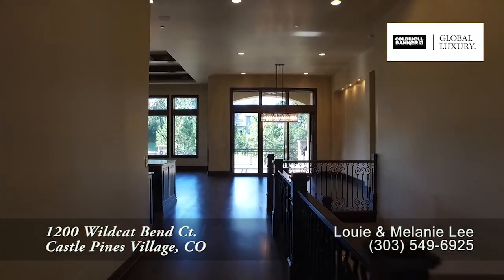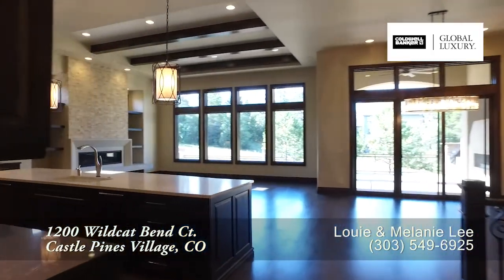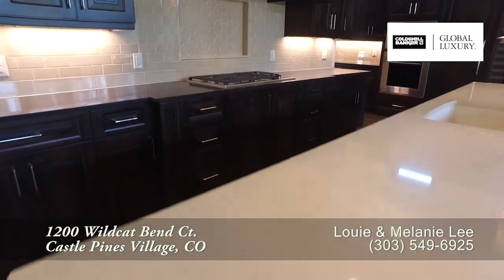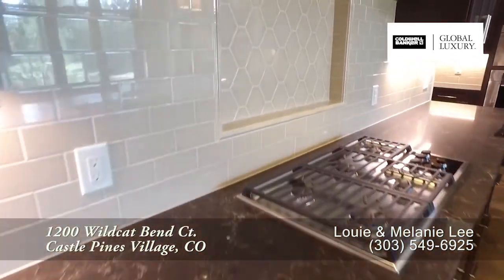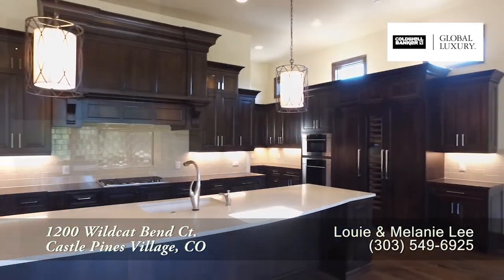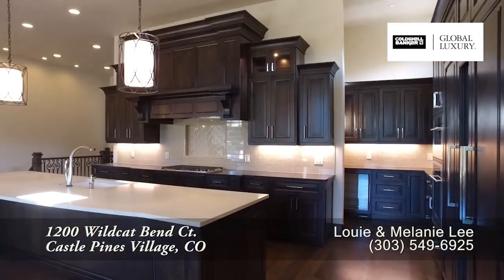As you continue into this home, you enter into the great room with the kitchen to your left. Notice there is a large center island here in this kitchen. You'll also appreciate the stunning countertops and custom tile backsplash, and you'll find ample storage in the elegant cabinets. Of course, this kitchen comes with a full set of high-end appliances.